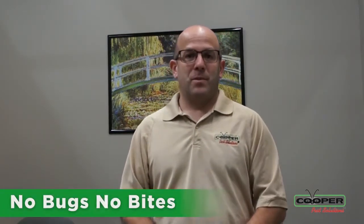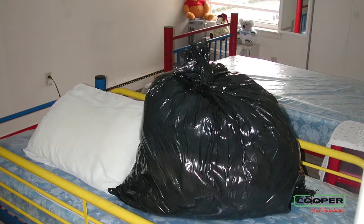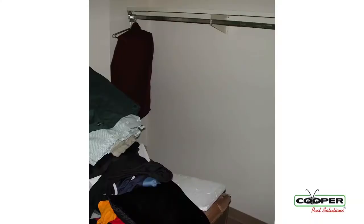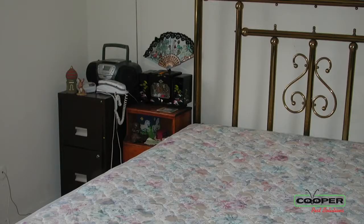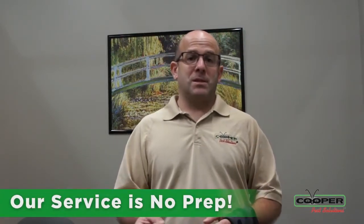When you have bed bugs inside your home, in your bedroom, we're looking within our program to get you to no bugs and no bites. A lot of companies, when they come in and do bed bug work, they want you to take all your linens off the bed, launder all your clothing, empty your closets, move your beds, move your dressers, do all that kind of stuff. Here at Cooper, our policy is you do no prep.